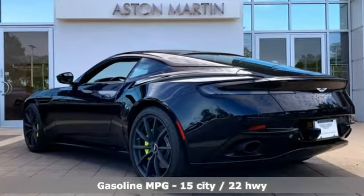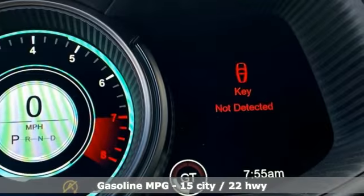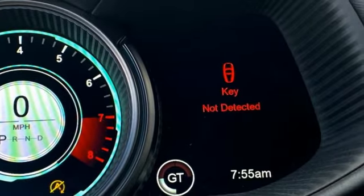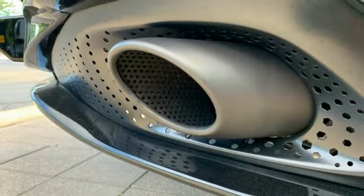And with features like these, every drive's a pleasure. Automatic transmission, rear-wheel drive, engine auto stop-start feature, aluminum wheels, integrated navigation system, Wi-Fi hotspot.